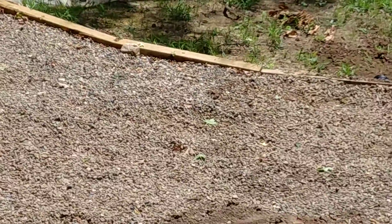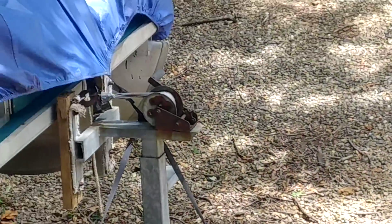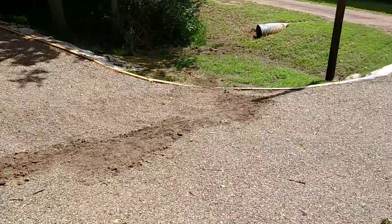She did most of the hard work — really awesome. Anyway, so we got a French drain in there now to help with water pooling in this area. This whole area right here floods.